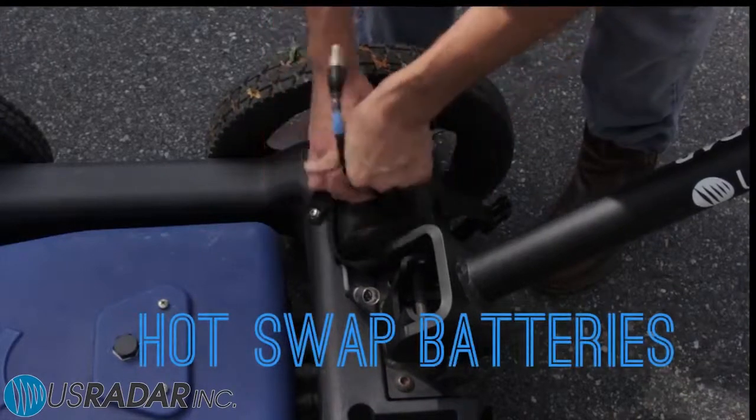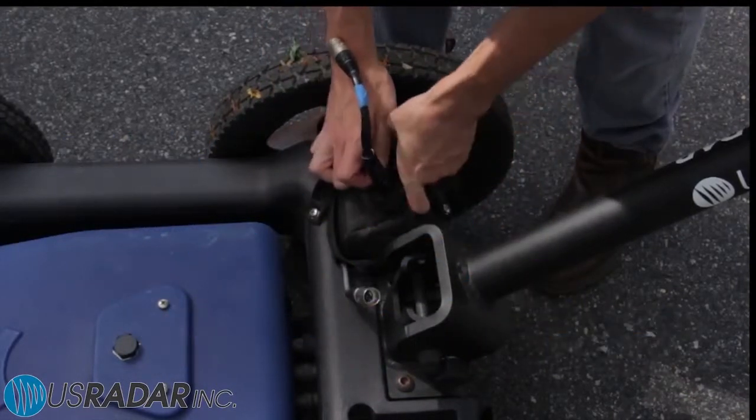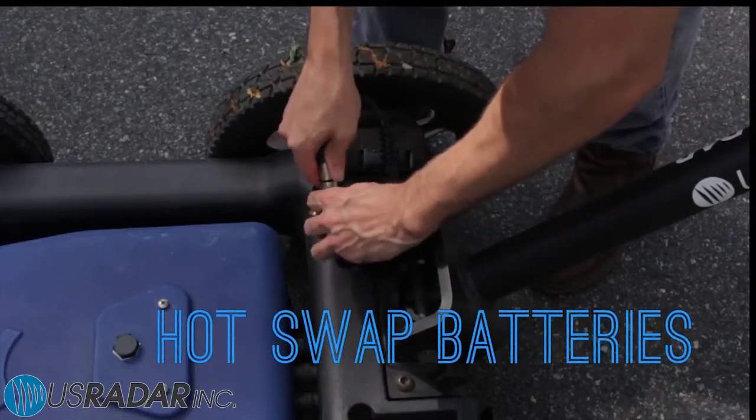The Quantum Imager features a hot-swappable battery system. This means continuous use throughout the day without recharging.